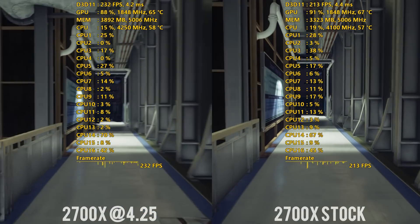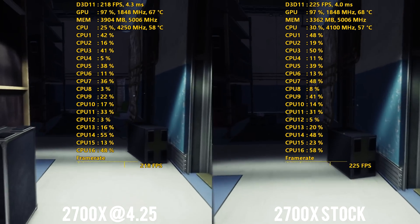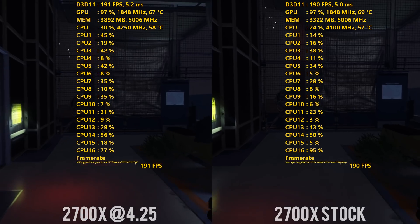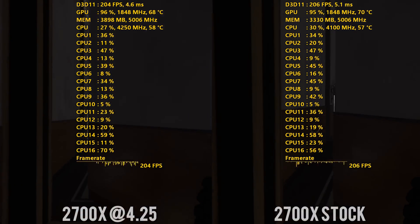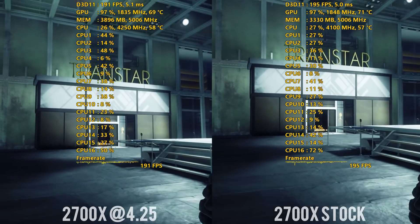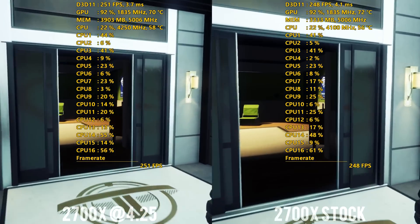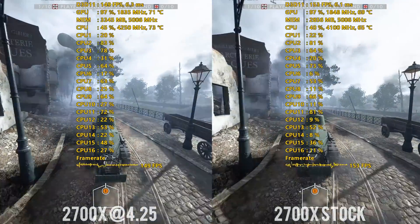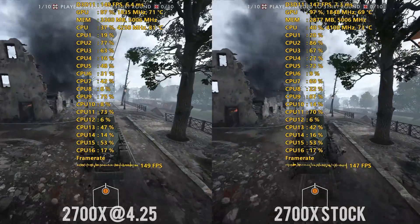When you pull it right out of the box, it runs at around 4.15 gigahertz across all cores. But when you start throwing heavy loads on it across all cores with something like AIDA64, it would come down to around 4.05 gigahertz, fluctuating between that and 4.15 in the different games I was testing, as you'll see in some of the side-by-side comparisons. So that's really the headroom you're looking at. Running around 4.1-ish out of the box under load in games, and overclocking I was only able to get it to 4.25.